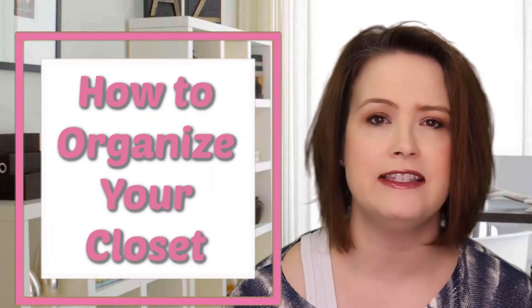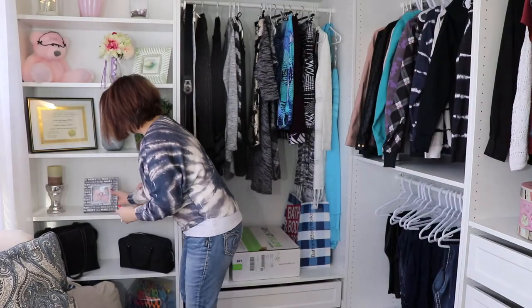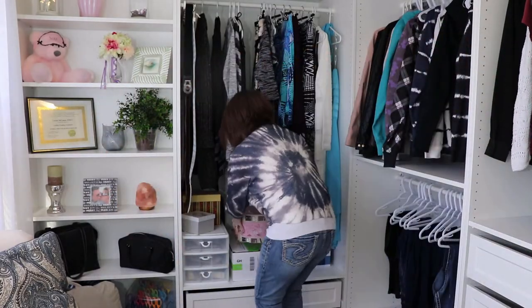Today's video is about organizing your closet — your Lady Popular closet. If you would like tips and tricks on how to organize your Lady Popular closet, keep watching. Also stick around till the end of the video where I will review what next week's video will be about.